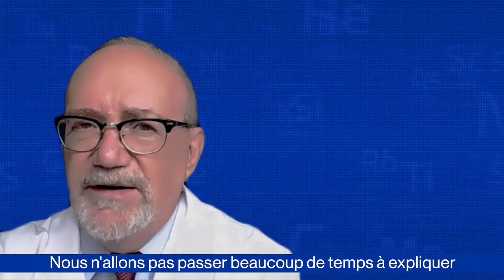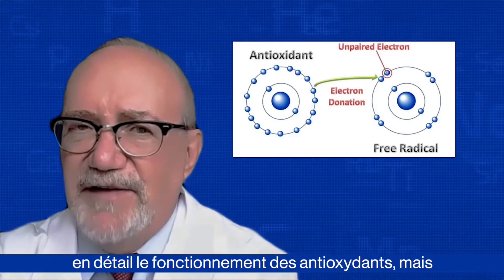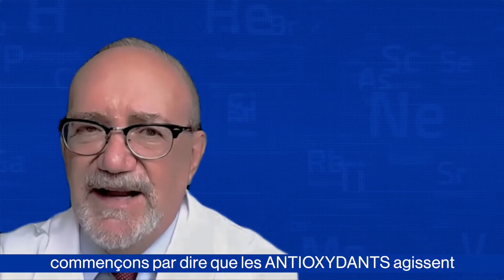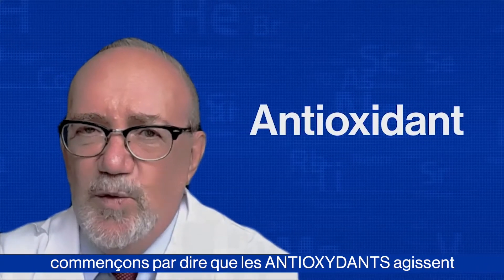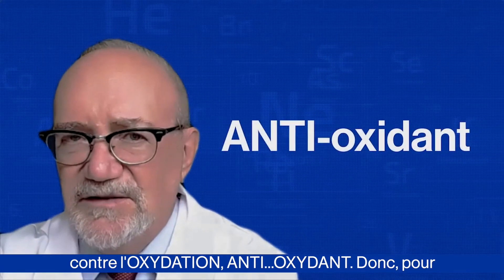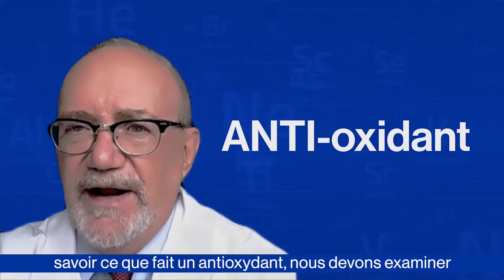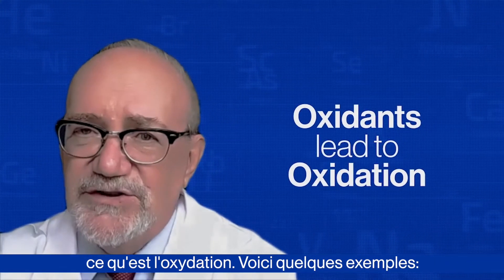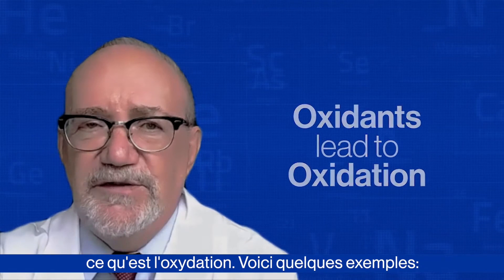We're not going to spend a lot of time right now explaining the details of how antioxidants work, but let's start off by saying that antioxidants work against oxidation. So in order to know what an antioxidant does, we need to know what an oxidant or oxidation is. Here are a few examples.